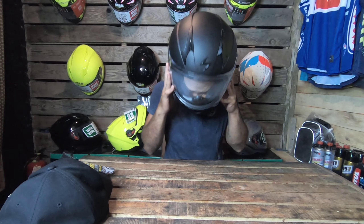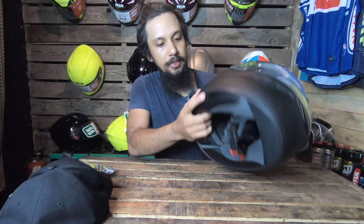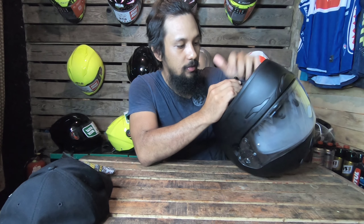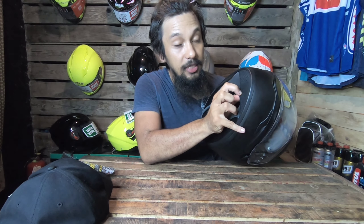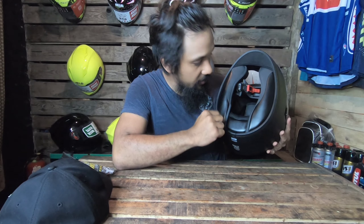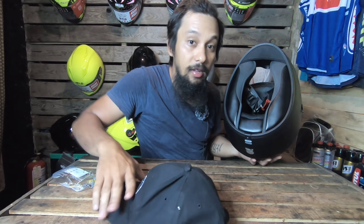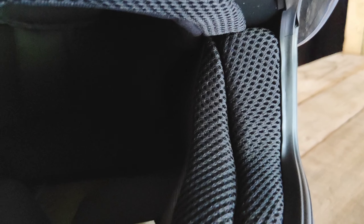You can open and close these vents through these buttons right here, that operate like a switch. And there's also a mini exhaust vent on either side, and two main exhaust vents behind the helmet, so this will force the hot air out of your helmet.